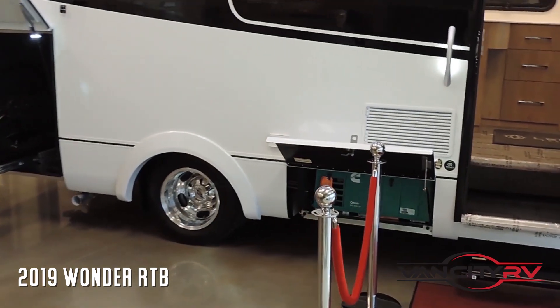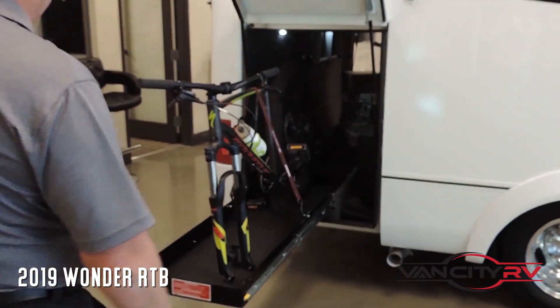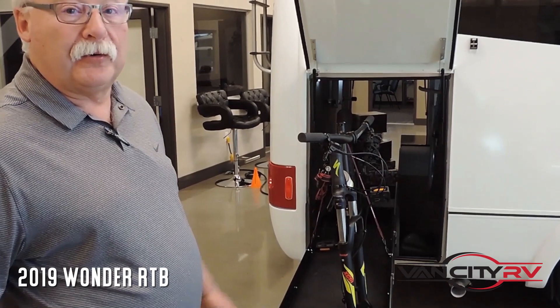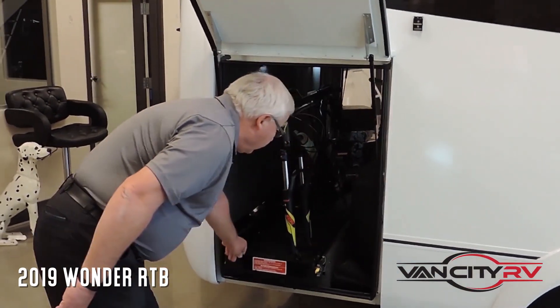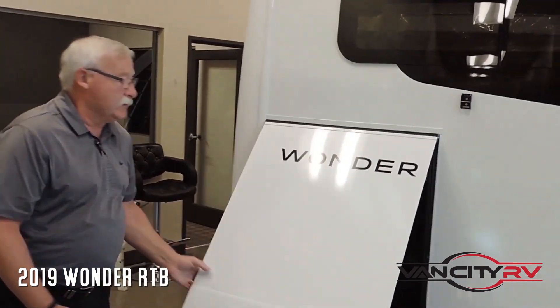The most exciting part of this whole coach is the big storage — the big pass-through storage here. You can put a bicycle on here, two bicycles on here, you can use it for all kinds of things. You can store your grill on there, you can do all kinds of stuff. And it's as simple as this — it slides back in, a nice big door closes it all up.